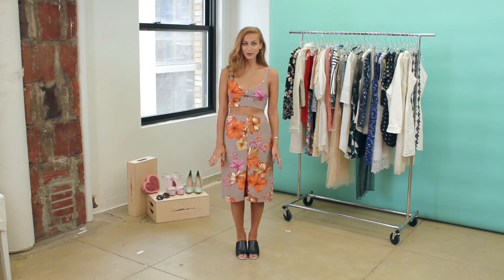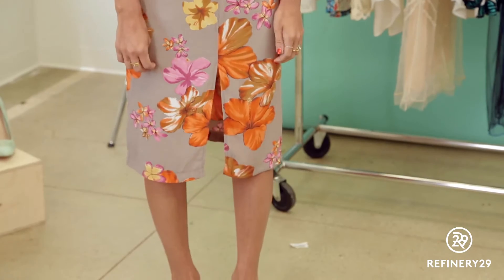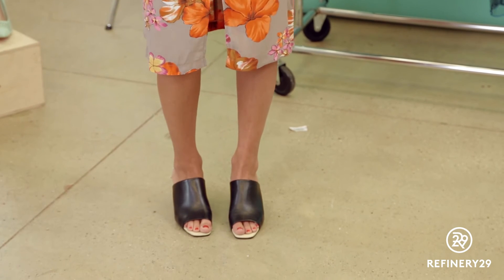When there's absolutely no ventilation, you've got to take matters into your own hands. Opt for a two-piece dress instead of a one-piece, so you can feel the breeze on your next night out.